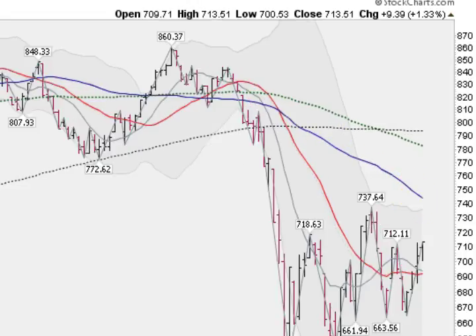Here's the small caps — this is the Russell 2000. Up 1.3% today, well below the 50-day moving average. Trying to find a bottom in here, trying to get some kind of a rally going. We'll see what happens.